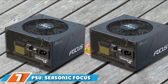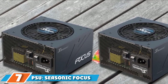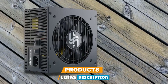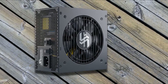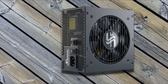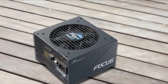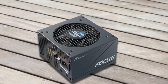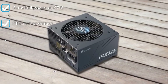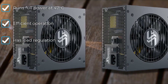Moving on to number 7 with PSU: the Seasonic Focus GS 850. PSUs rarely have much in aesthetic appeal, and the GS 850 looks very standard in all black with a white logo in the middle of the fan. This is a compact 80 Plus Gold power supply at 140 millimeters deep, but it comes packing a lot of power with 850 watts. The GS 850 is 80 Plus Gold certified to ensure you are getting an effective and efficient supply of power for your gaming PC.